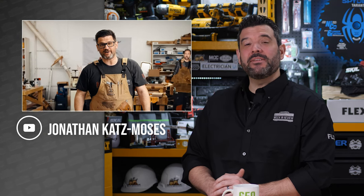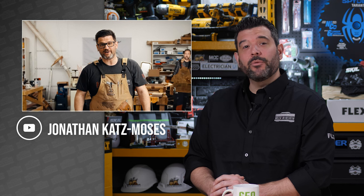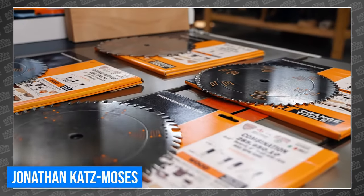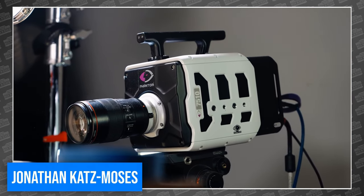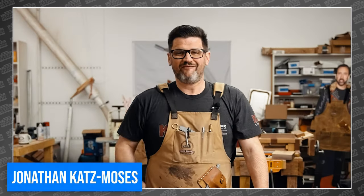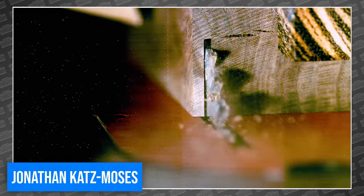Jonathan Katz Moses has been obsessed with slow-motion video, going so far as to repeatedly renting Phantom cameras in a quest to give everyone a better look at what really happens when you power up your power tools. This week, he gathered six different styles of table saw blades from CMT and created an absolutely brilliant guide. Using the Phantom 7510 to its full potential, Jonathan gives us all a new look at each blade in action and helps us understand exactly how they work and why specific blade designs are better for specific cutting tasks. There's a whole series of slow-mo videos on his channel now, and each one is worth watching.